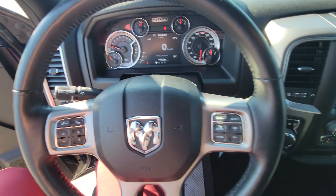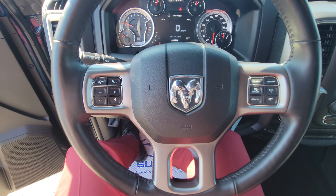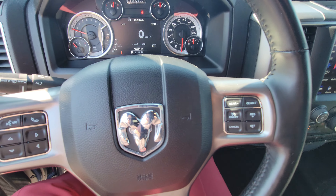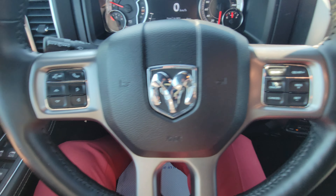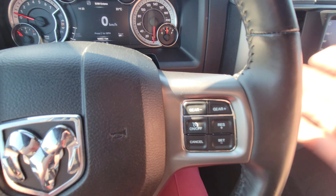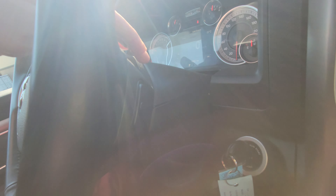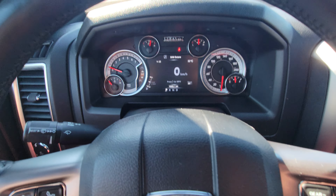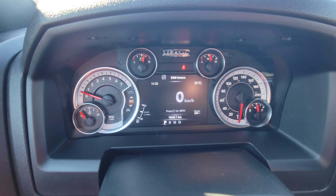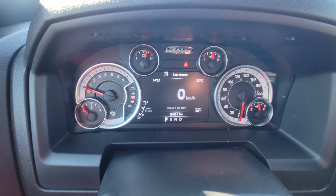On the steering wheel it looks very busy, but it's really simple once you know what you're looking at. You have cruise control and the ability to shift up or down gears manually, plus Bluetooth and audio controls. There are also buttons on the back of the steering wheel for selecting things and moving volume up and down. As you can see, there are only 18,363 kilometers on it.